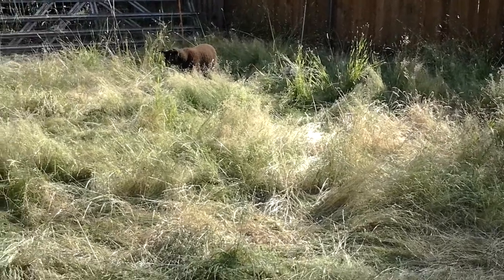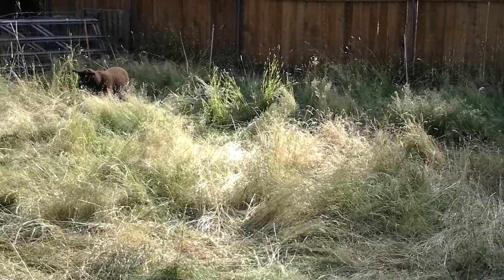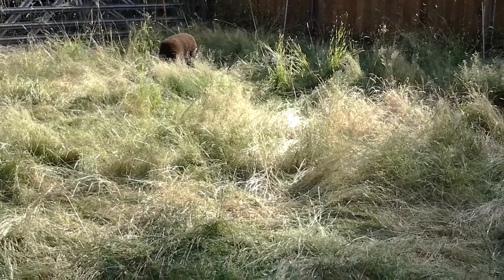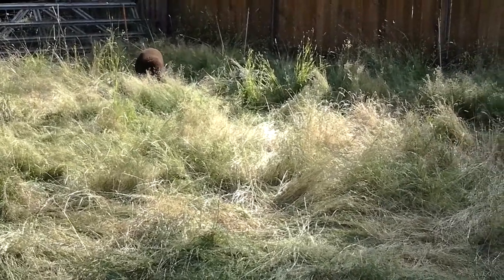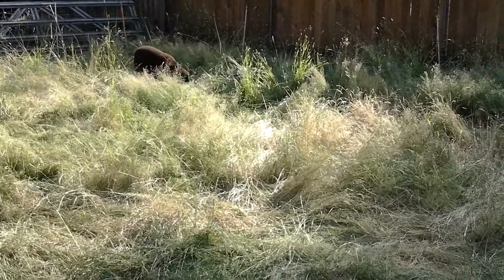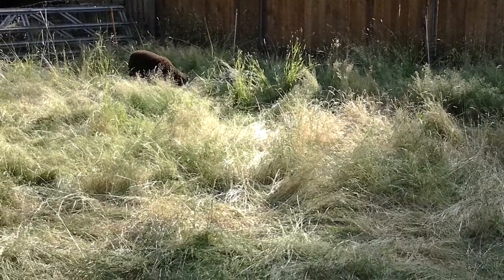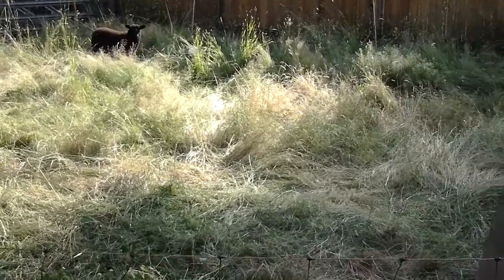We just have them in an electric net fence right now. It's just a small area to get them accustomed to the net fence, because where they came from they didn't have any electric fence. So this is just a little small holding area.